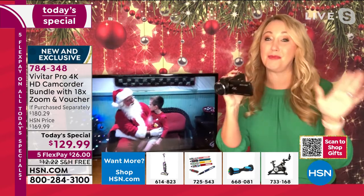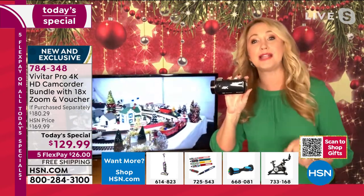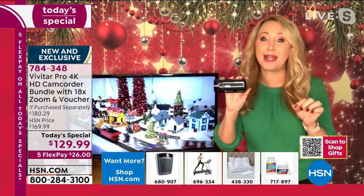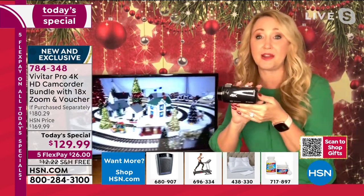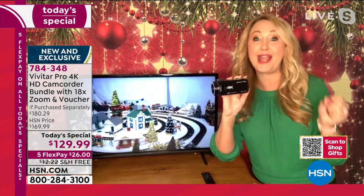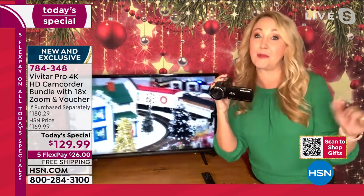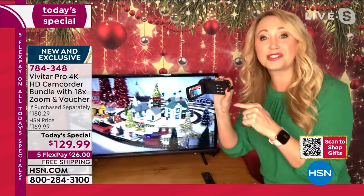Vivitar is actually an incredible brand — they've been innovating since 1938. They are the number one top supplier of digital cameras and camcorders in the world. We're talking award-winning optics, amazing technology, super lightweight and easy to carry. And the best part is it's not your cell phone. If you're going to try to get 4K ultra-high definition video at 30 frames per second, you're going to be spending hundreds, if not thousands of dollars.